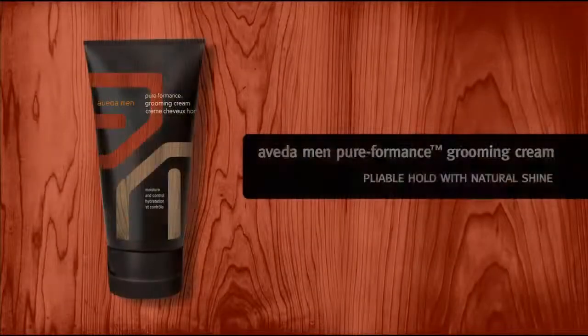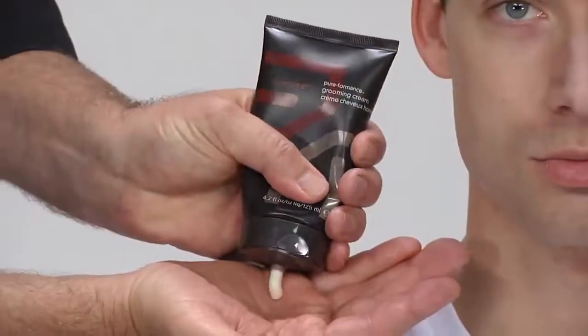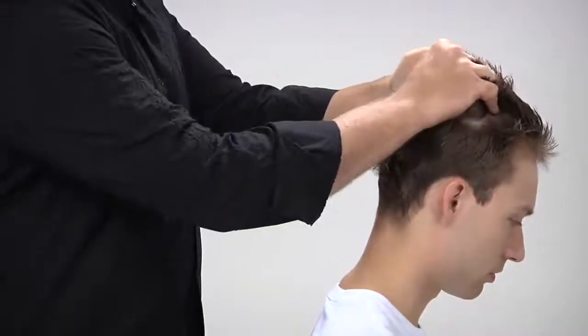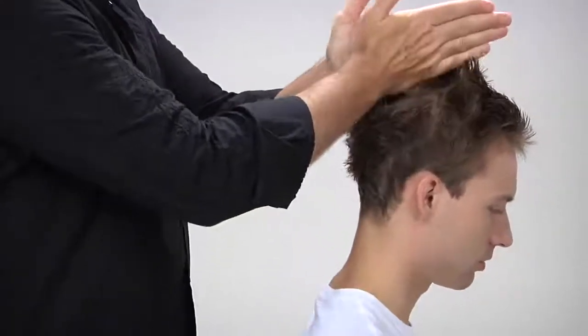With fine hair, use Aveda Men's Pureformance Grooming Cream for pliable hold and control with natural shine. With concentrated Aveda products, a little goes a long way. Work the grooming cream between your hands and massage into your hair starting where the hair is thickest, which is usually at the back of the head, and end at the front crown.